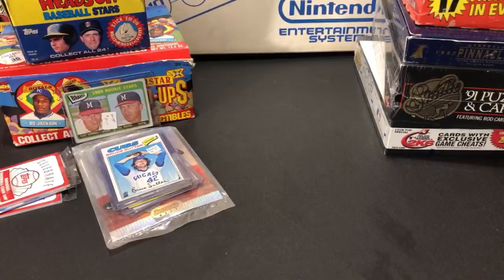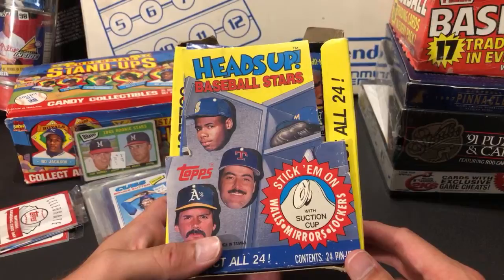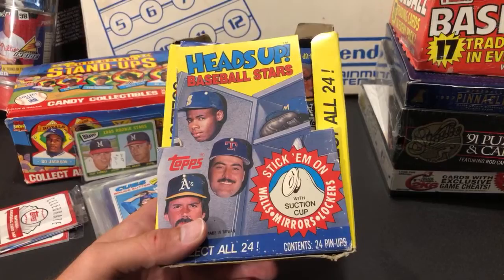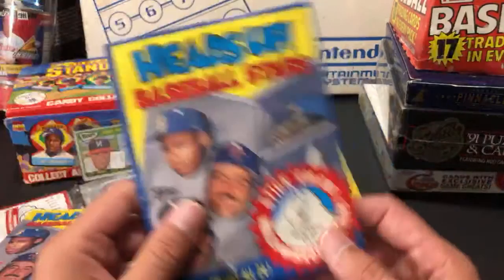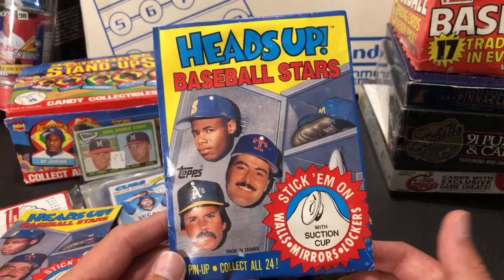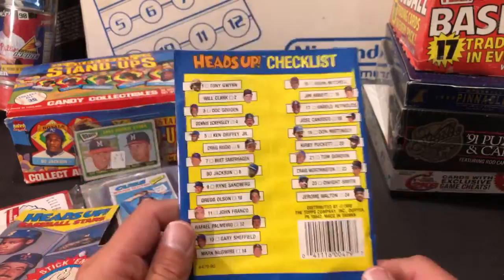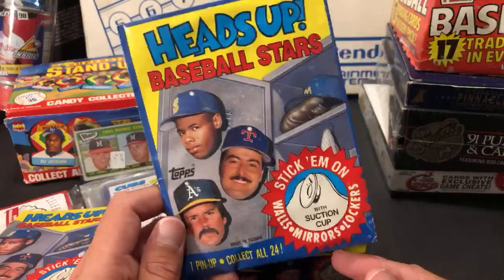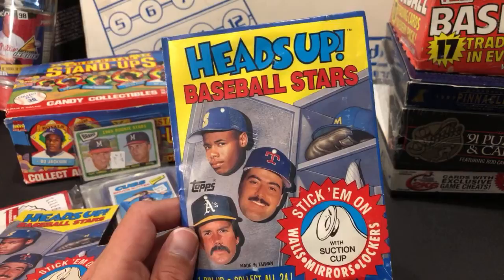Digging through the flea market I found this cool pickup — Heads Up Baseball Stars. I'd never seen these before. The whole box was five bucks. They're heads of MLB players — Griffey, Palmeiro, Eckersley on the front, and they have suction cups in the backs of their heads. There are 24 in the set. Some good ones: Ryan Sandberg, Bo Jackson, Griffey, Will Clark, Tony Gwynn, Mark McGwire, Gary Sheffield — a bunch of Hall of Famers.